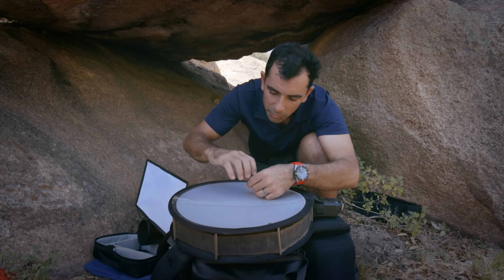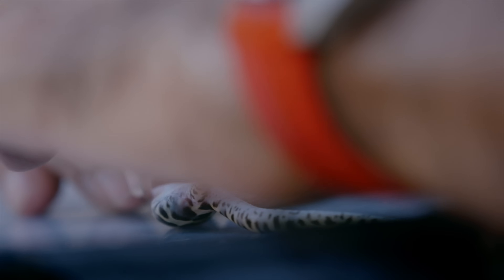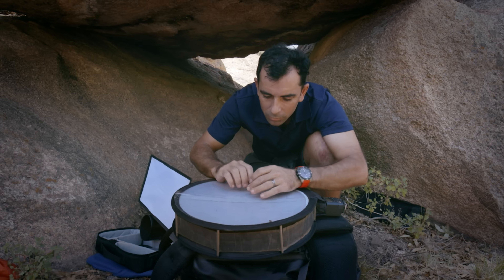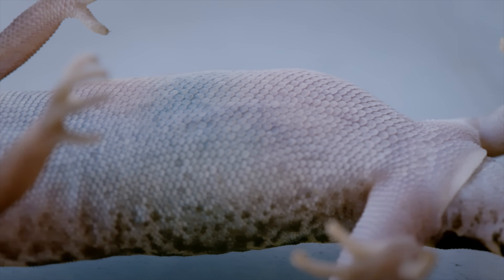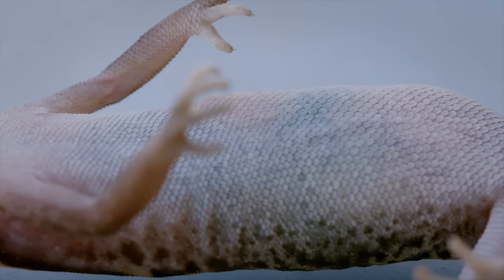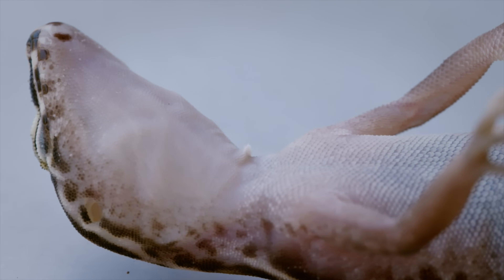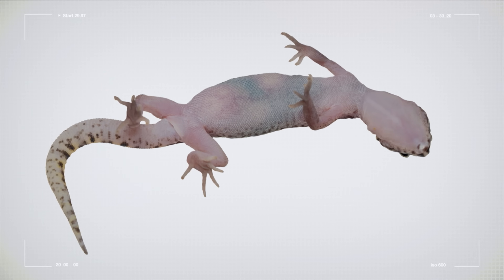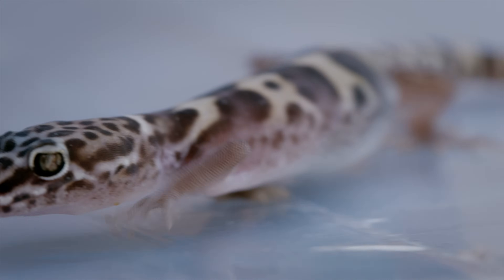The belly shot might not be very easy, although he can't run very fast. All the veins on the belly are visible. He's calmed down finally. Overall shot. The natural pose is perfect.